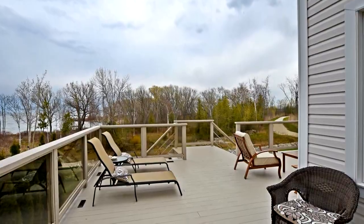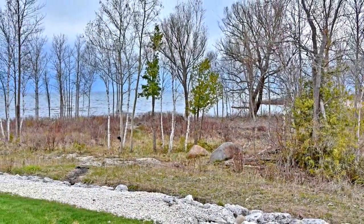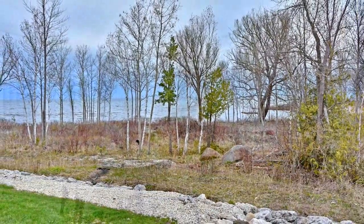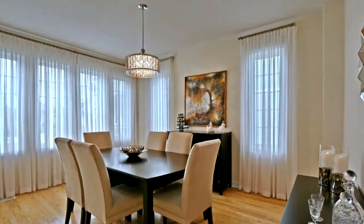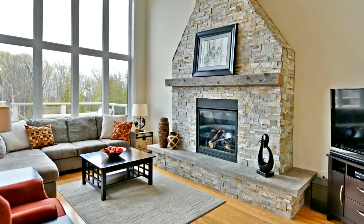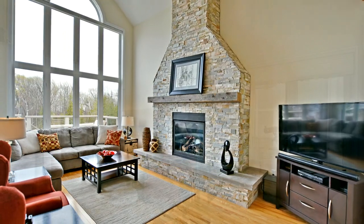Granite counters and backsplash, stainless steel appliances and hardwood cabinets are a timeless look for the kitchen that tie in with the floor-to-ceiling stone fireplace in the spacious living room.